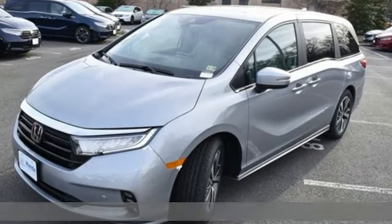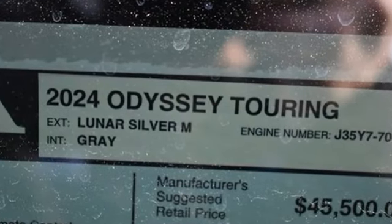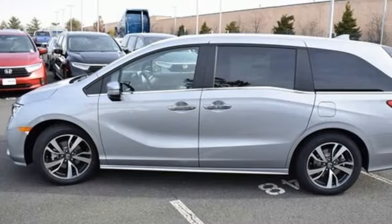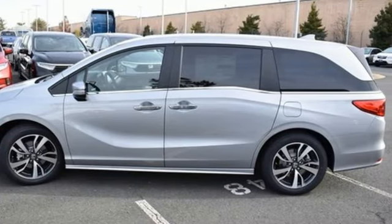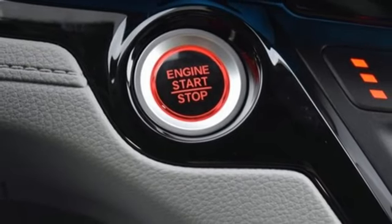Features include Wi-Fi hotspot, front heated leather bucket seats, entertainment system with Blu-ray and digital media, auto-dimming rearview mirror, streaming audio, memory exterior door mirror settings, and dual zone climate control.